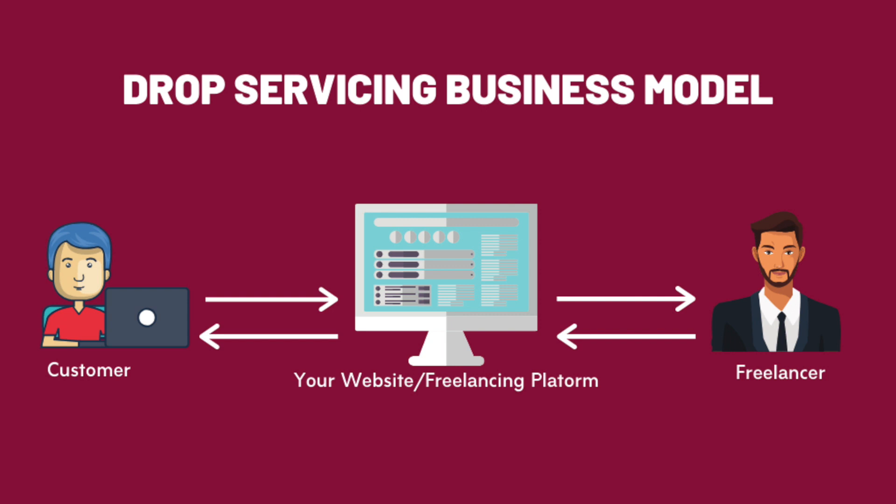For those of you that don't know what drop servicing is: it's basically the same concept as drop shipping, but instead of selling physical products you are selling services. We are not performing those services ourselves — we're getting them from a seller on Fiverr for a cheaper price, listing them on our sales funnel for a higher price, and keeping the profit in between.